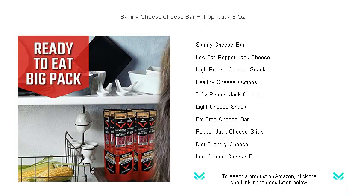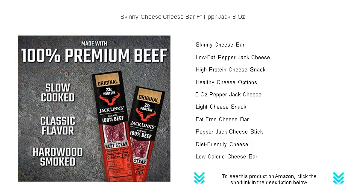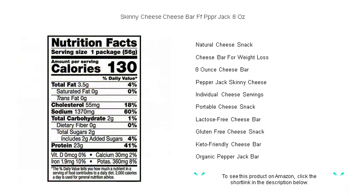Imagine biting into a creamy, spicy cheese that fits flawlessly into your healthy lifestyle. Our cheese is proudly fat-free, rich in protein, and conveniently packed so you can enjoy it at any time, anywhere. Perfect for slicing, melting, or just snacking straight out of the package, it's the smart choice for cheese lovers looking to maintain their fitness goals.